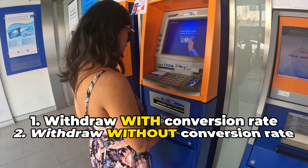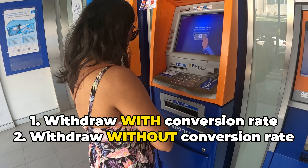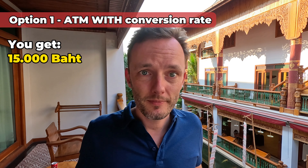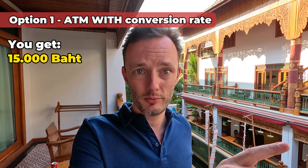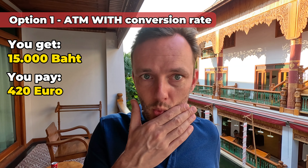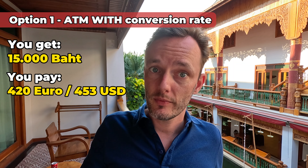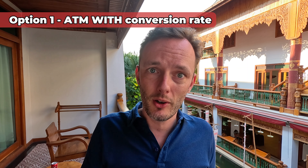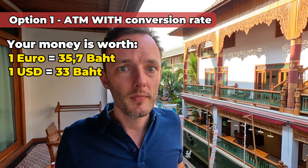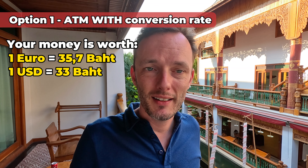First one: put your card in, select the 15,000 baht and the machine will give you two options — with conversion rate or without conversion rate. But on the screen it will show you only the amount in your own currency with the conversion rate. Back to the example: 15,000 baht. If I would get that money in euros, that's 420 euros. In dollars, my 15,000 baht would be 453 dollars. That works out to about 35.7 baht per euro and 33 baht per dollar. If you choose with conversion rate, this is what you get.